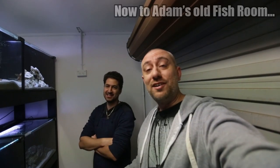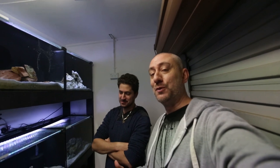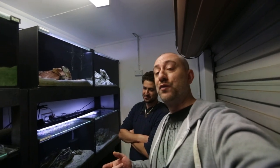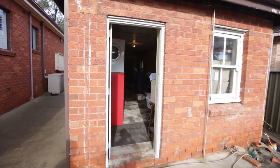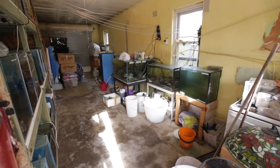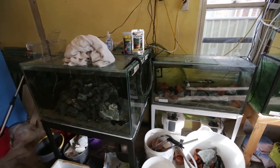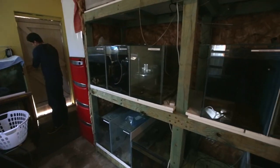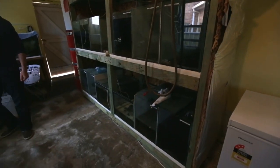There you have it, guys — Adam's fish room. It's one of the neatest fish rooms I've ever seen. I'm going to go over into his old fish room now to show you what that looks like so you can see the difference. Okay guys, we're walking into Adam's old fish room — bit of a difference. This is not as neat. He's still got quite a few tanks in here but a lot have now been emptied out.